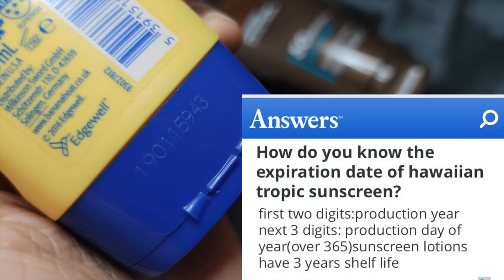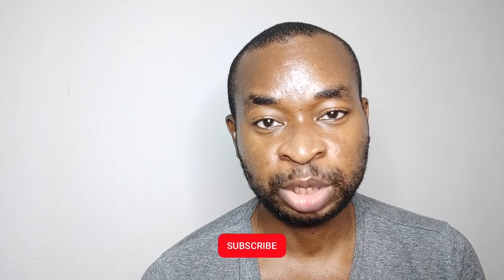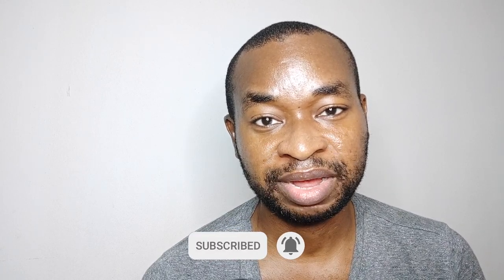You can calculate the expiry dates using the code on the blue cap of the tube. Don't forget to please like, share, and subscribe, and I'll see you guys in my next video. Bye guys!